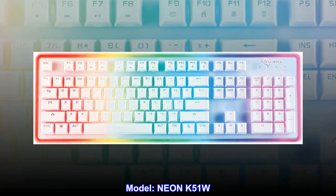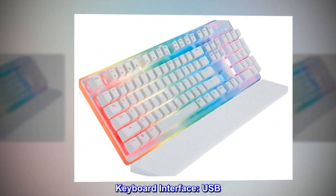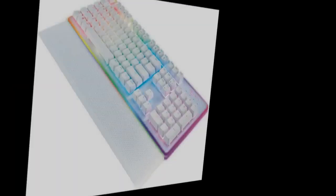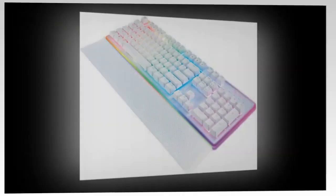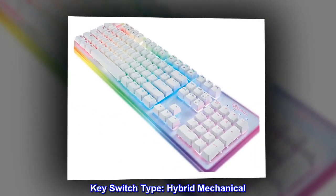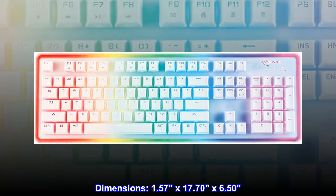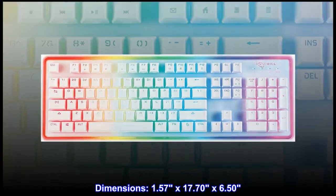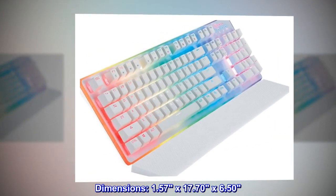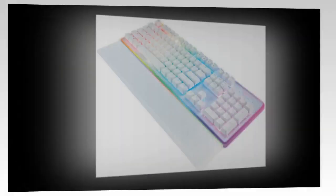Brand: Rosewill. Model: Neon K51W keyboard. Interface: USB. Design style: gaming. Mechanical keyboard: yes. Key switch type: hybrid mechanical. Keyboard color: white. Dimensions: 1.57 by 17.70 by 6.50 inches. Backlit: yes.